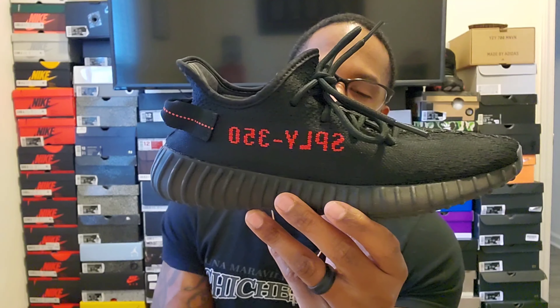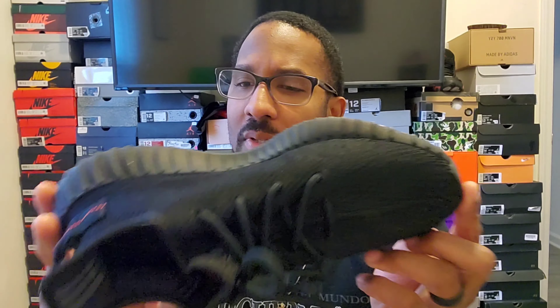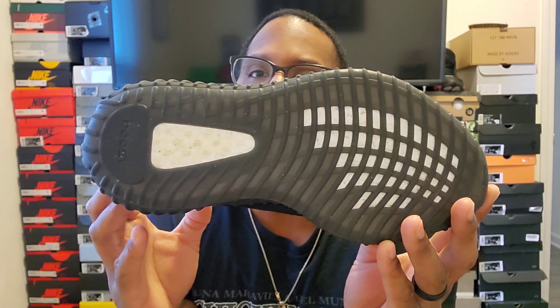This is one of the OGs — I think it's been released a couple of times, maybe this is the third time. This is the new release, the 2020 or 2021 release that my wife got. I think I paid about $470 for these shoes.